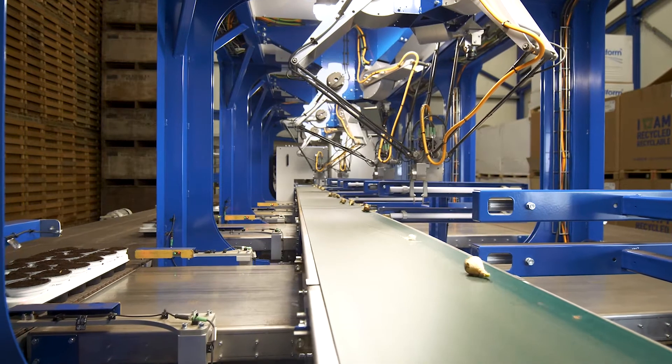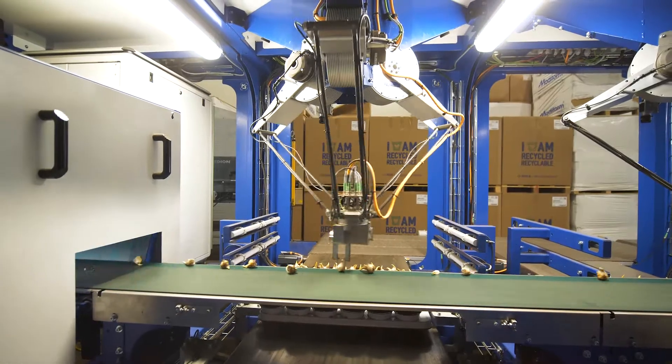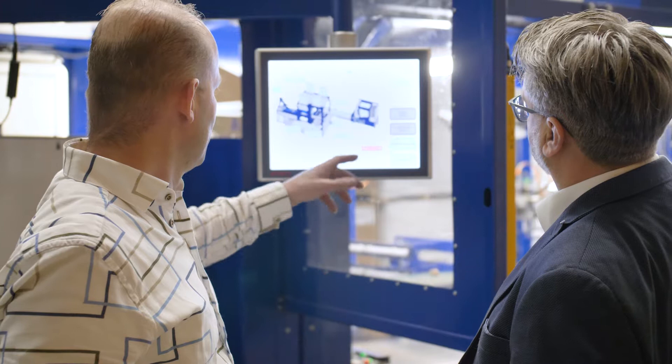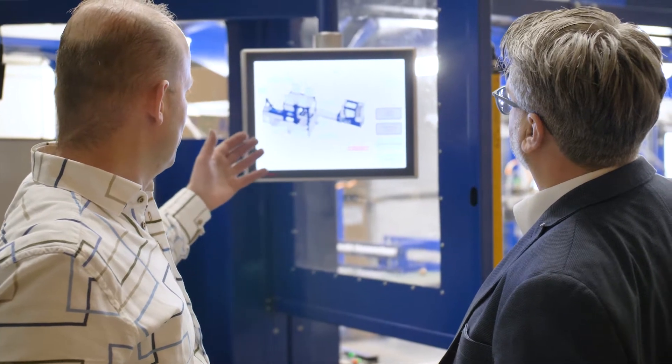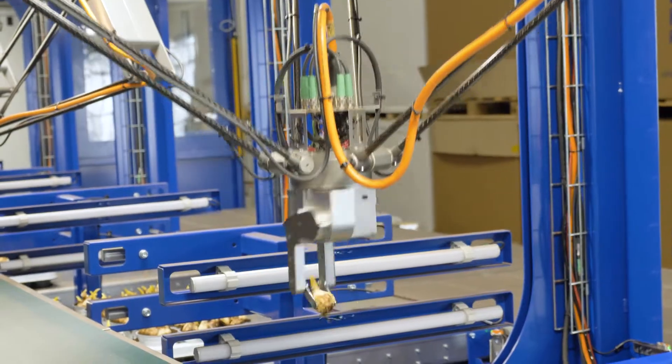At Brom Megatronics we design, develop and produce custom-made machines and devices. One of our main competences is robot technology. We design the robot that meets the specifications, and we also develop and build the complete machine around these robots.